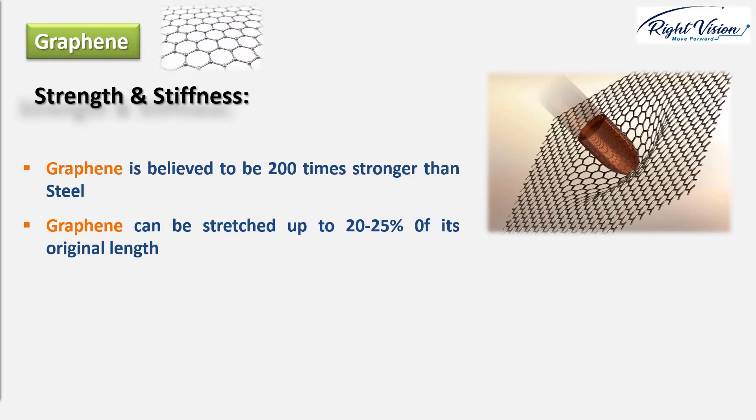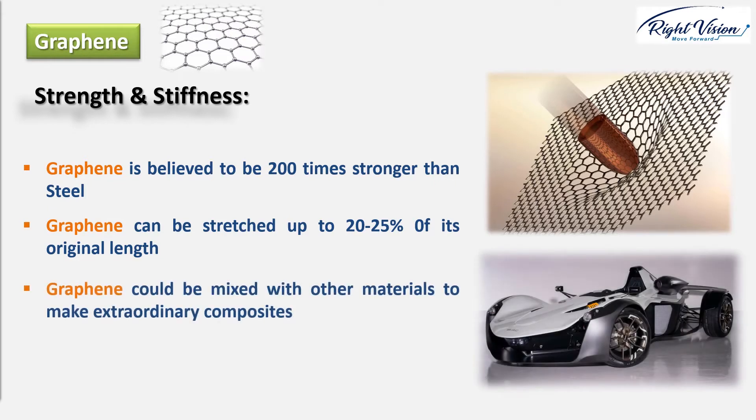One possibility of taking advantage of such properties is to mix graphene with other materials, such as plastics, to make composites that are stronger and tougher, but also thinner and lighter than any known material we already have. Imagine an energy-saving car with super strong, super thin, super light plastic body panels reinforced by graphene. That's one example of how drastically graphene might change our future.